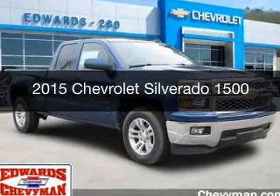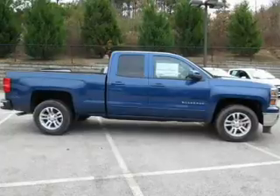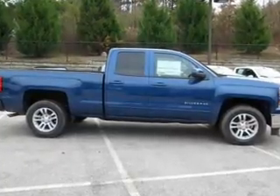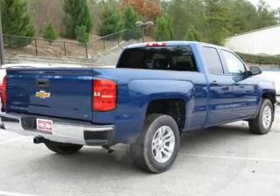This is a new 2015 Chevrolet Silverado 1500. It's powered by rear-wheel drive, a 5.3-liter, 8-cylinder engine, and a 6-speed automatic transmission.